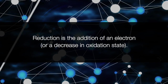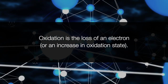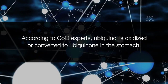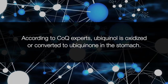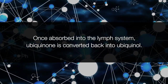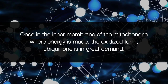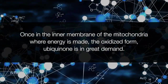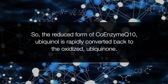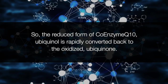Reduction is the addition of an electron or a decrease in oxidation state. Oxidation is the loss of an electron or an increase in oxidation state. According to CoQ experts, Ubiquinol is oxidized or converted to Ubiquinone in the stomach. Once absorbed into the lymph system, Ubiquinone is converted back into Ubiquinol. Once in the inner membrane of the mitochondria where energy is made, the oxidized form Ubiquinone is in great demand, so the reduced form Ubiquinol is rapidly converted back to the oxidized Ubiquinone.